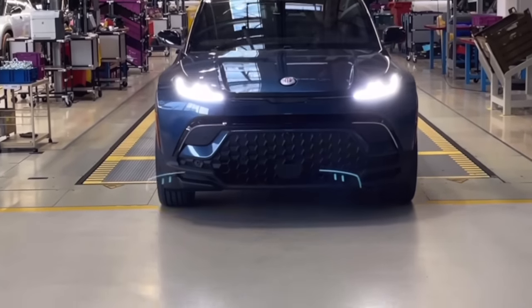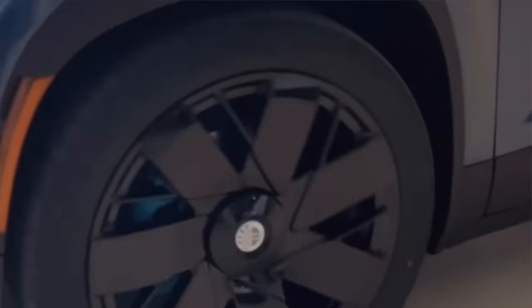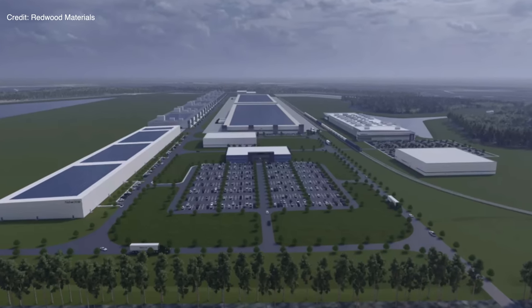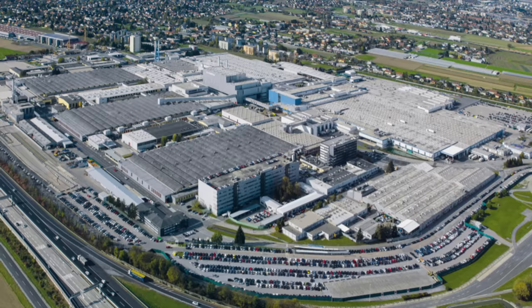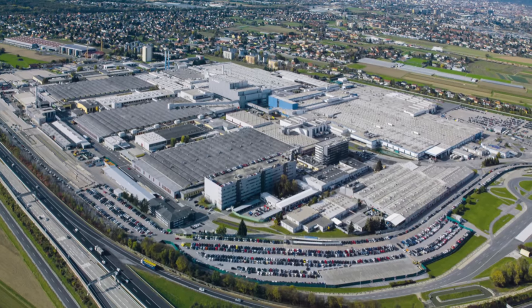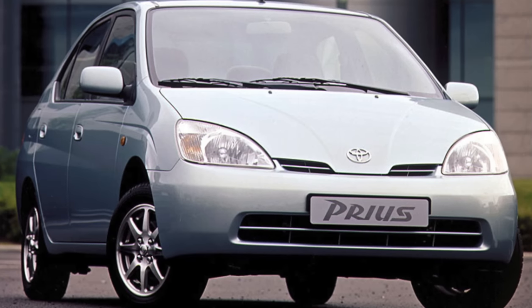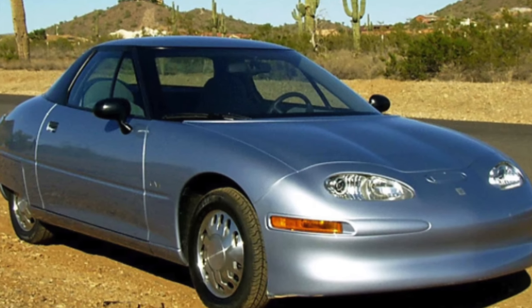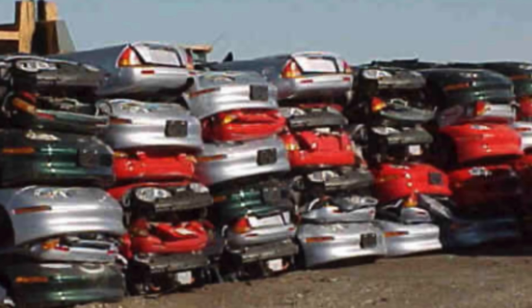For sustainability, both vehicles are excellent examples of what sustainability looks like in 2023. The batteries can be recycled, some components are made from recycled materials, and the vehicles are produced in modern state-of-the-art facilities that maximize energy efficiency. It's like the 2000 Honda Insight versus the 2000 Toyota Prius — because in 2000, that was the best you could get.